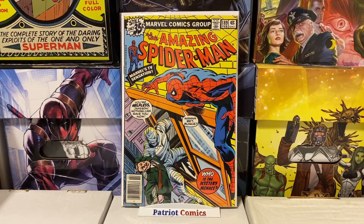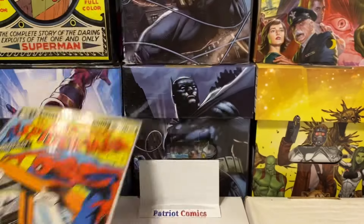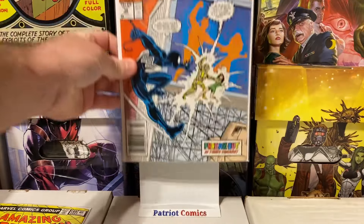First book here is Amazing Spider-Man issue 189. It's not a key or anything like that, but it's a newsstand, it's Bronze Age, it's in pretty high grade, and it's got an awesome cover. I think I got this one for $3, which is just amazing for a 35-cent Spider-Man book. Really happy about this one, excited to add it to the collection — nice looking book, really cool colors.